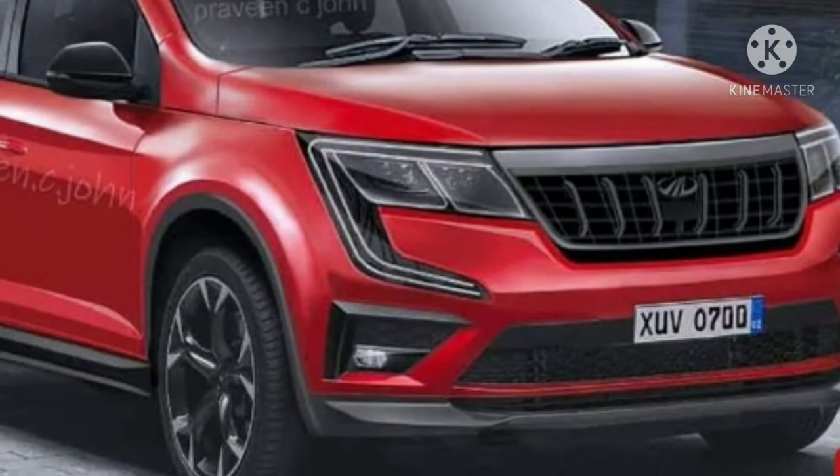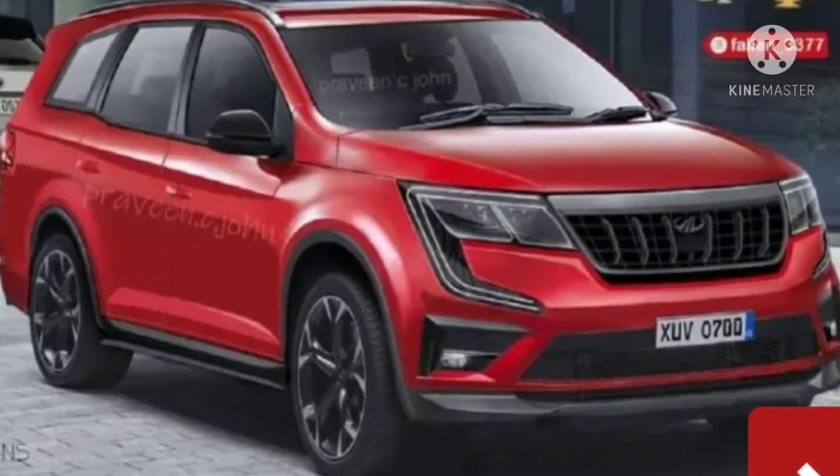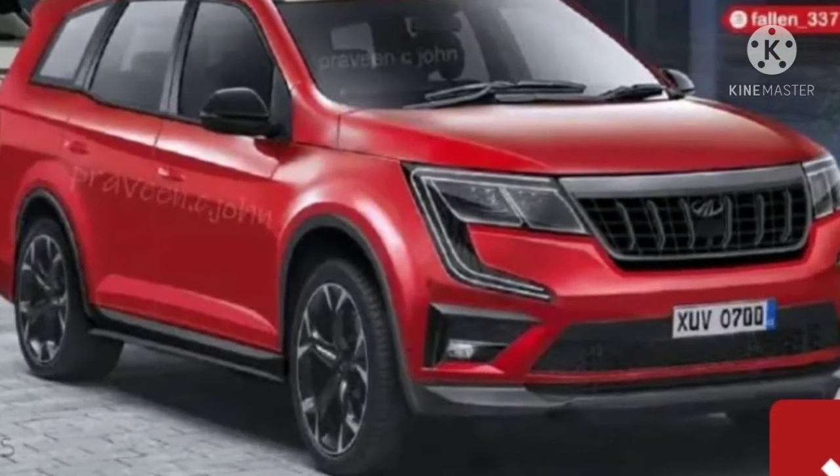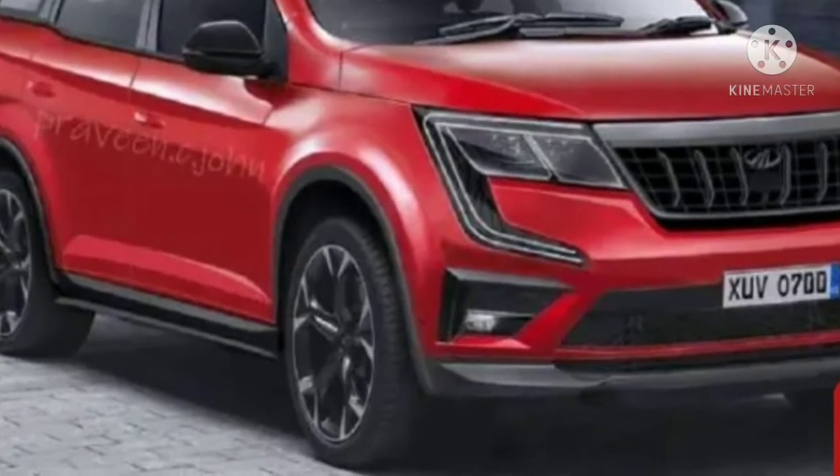While we have seen multiple spy pictures, videos and renderings of the upcoming XEV 700, a latest digital rendering looks pretty accurate. The rendered model features a large signature grille with 6 vertical slats.